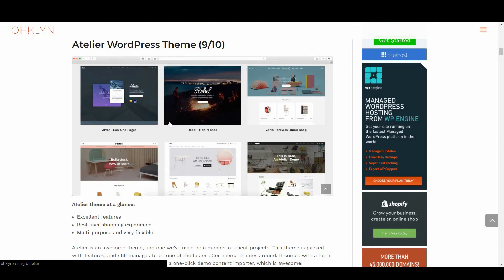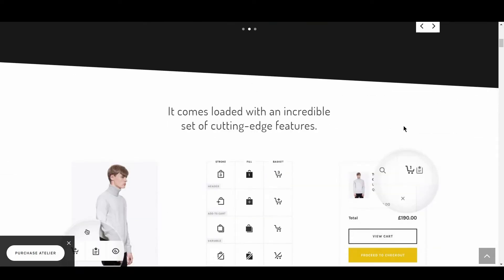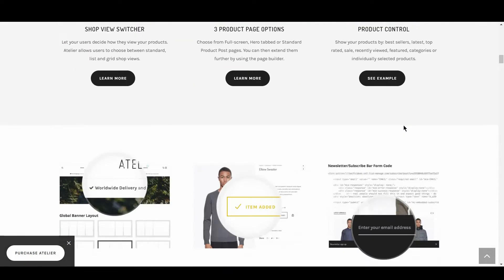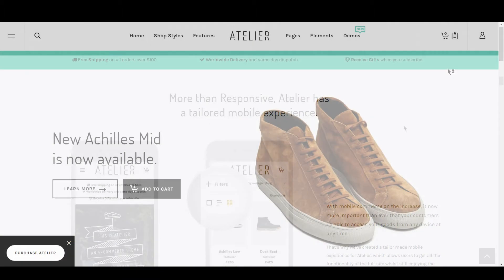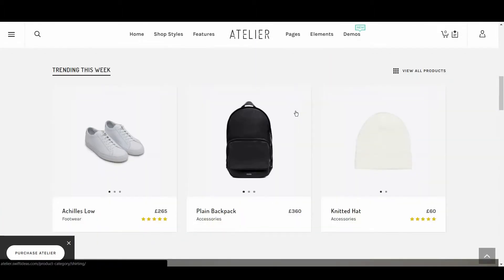Atelier is an awesome theme, and one we've used on a number of client projects. This theme is packed with features and still manages to be one of the faster eCommerce themes around. It comes with a huge range of layout variations and features a one-click demo content importer, which is awesome. Atelier's page load speed is more than adequate when you weigh up the huge amount of content it ships with.